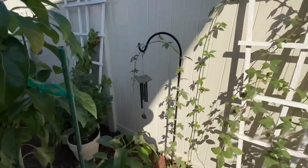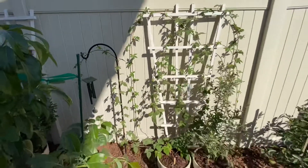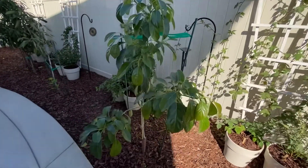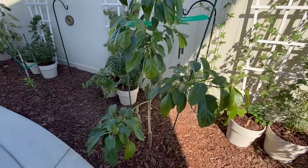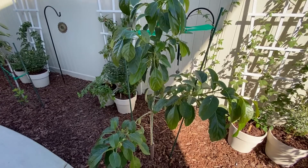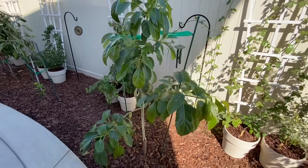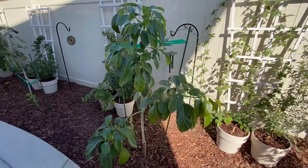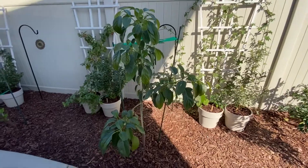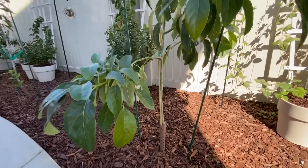I even put it over here on the wind chime just to make it more decorative. That one's doing really good. Next we got the Hasse Avocado. I wasn't sure about this one at first because the leaves wilted when I planted everything — it was kind of warm outside. I got a late start towards the end of spring, and in Sacramento it gets pretty hot. So everything was kind of wilty at first. But once this one took root, it just really took off.